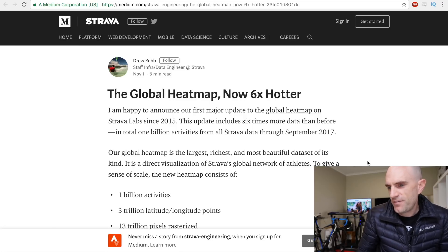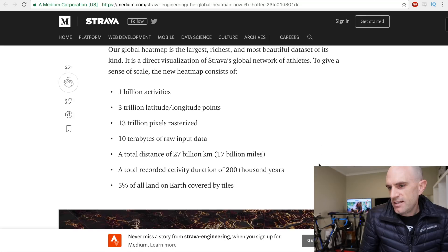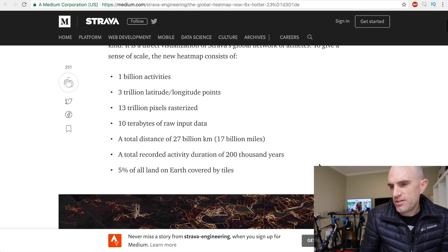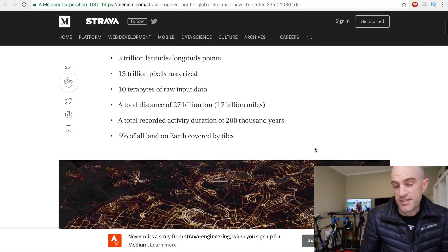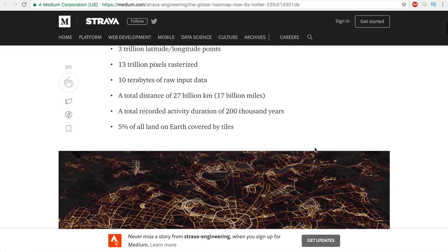Now they claim it's six times hotter. The press release, released November 1st, indicates it includes 1 billion activities, 3 trillion latitude-longitude points, 13 trillion pixels rasterized, 10 terabytes of raw input data, 27 billion kilometers, 17 billion miles of activities. But here's a cool stat: 200,000 years of recorded activity duration. That's really cool. And 5% of all land on earth covered by tiles.